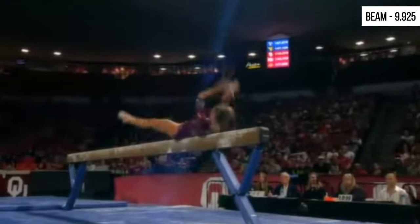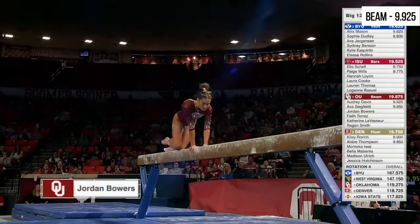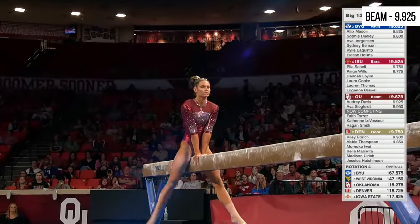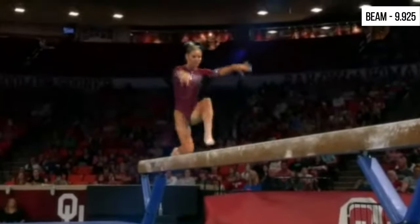Not the best routine for Hannah and Iowa State. On the left side, Jordan Bowers — two routines, two tens so far. Jordan needs one on this event to complete the gym slam: a 10 on all four events in your career.